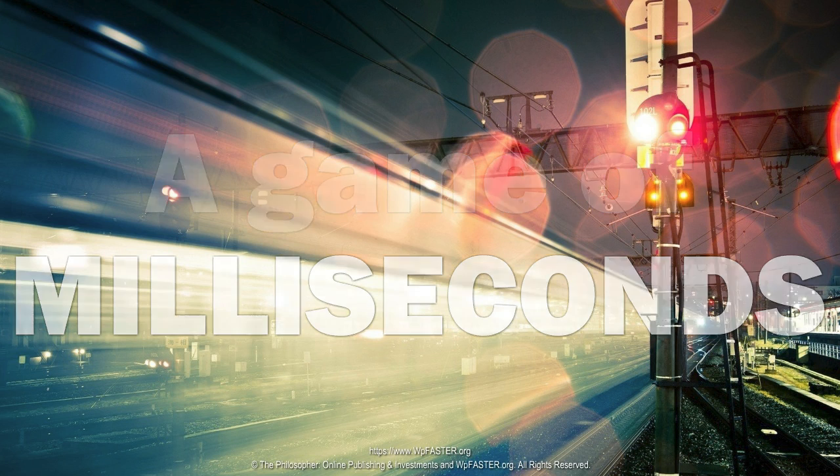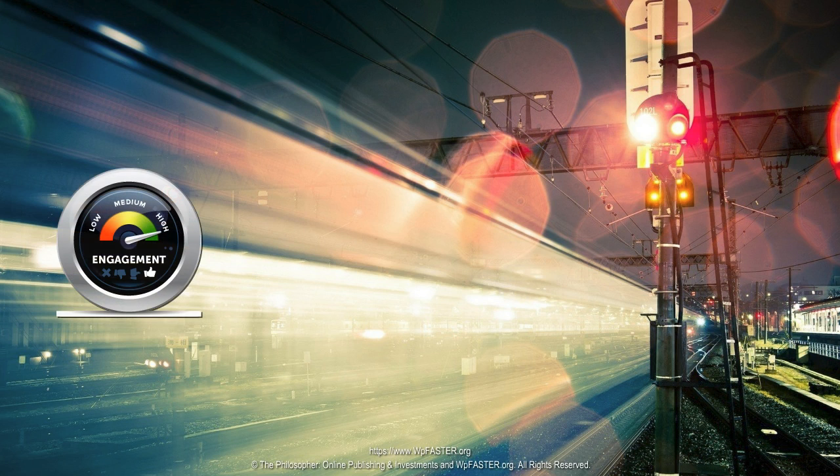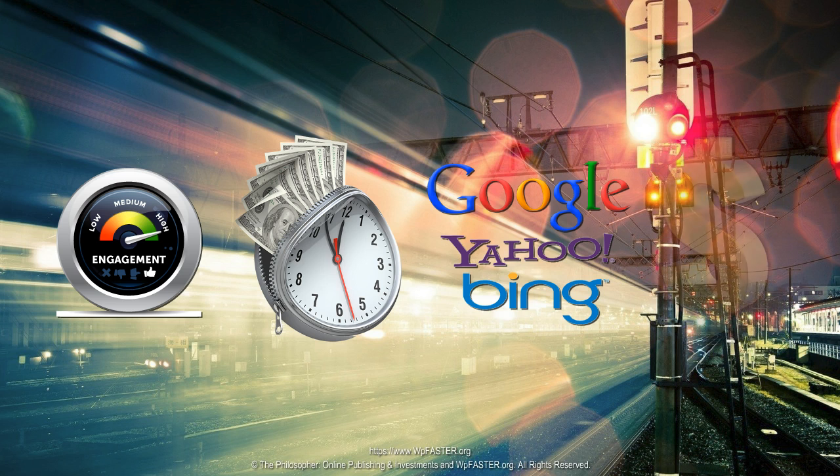A game in which a website that is interactive in a literal blink of an eye — quicker than yours — will enjoy better user engagement, longer on-site time, superior search engine positioning, and more income.